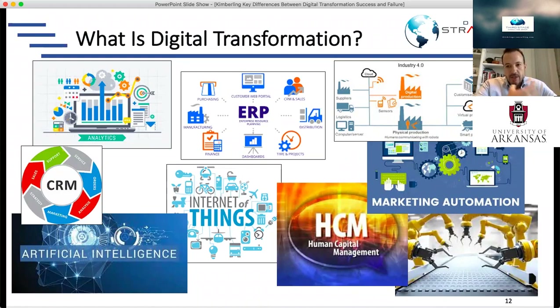The definition of digital transformation in my mind is just any sort of technology — whether it's anything you read about with artificial intelligence, blockchain, analytics, ERP, HCM, or CRM. Any sort of technology that allows a business to automate is the way I define digital transformation.